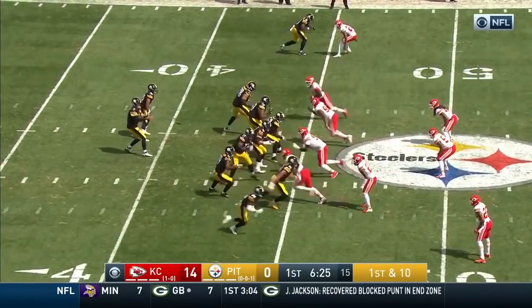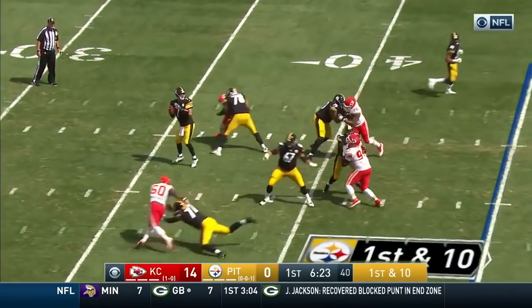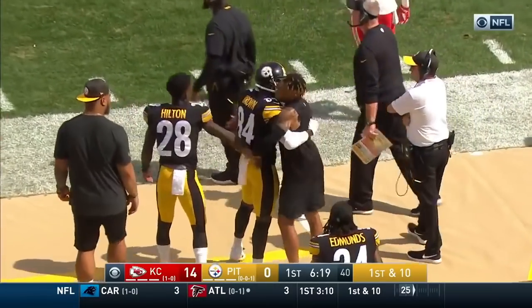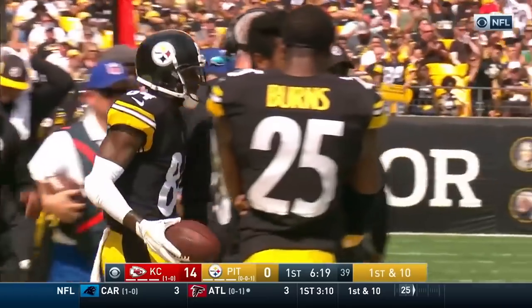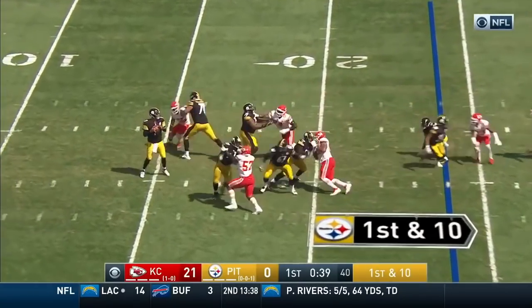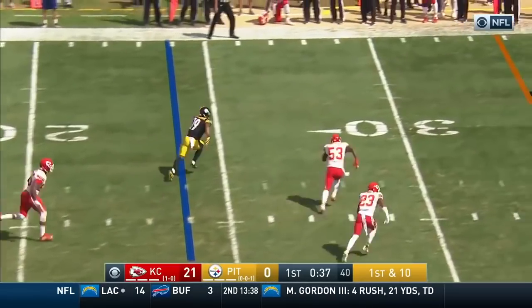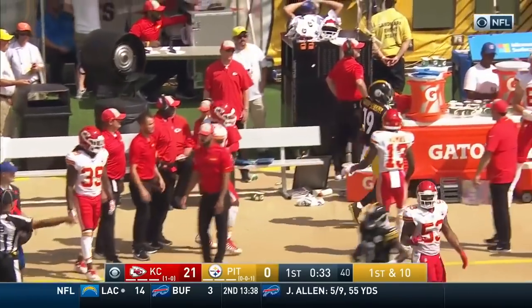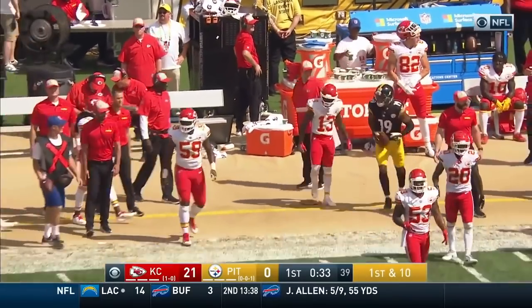From the 45, Roethlisberger airs it out to the sideline and Antonio Brown — and finally some rhythm on offense for Pittsburgh. Connor in the backfield, Roethlisberger looking his way and now tosses to Juju Smith-Schuster — big catch and run giving the Steelers some breathing room.